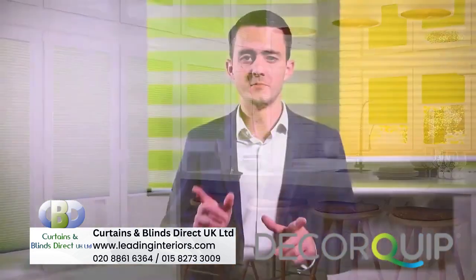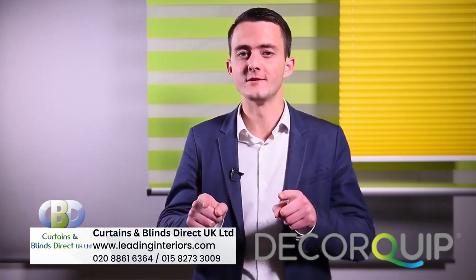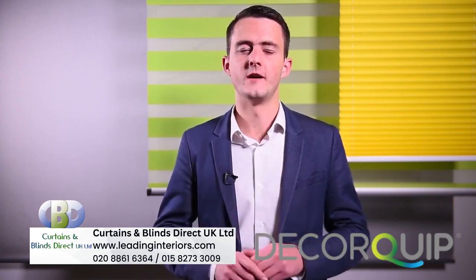Boasting as much in the way of smarts as it has in the good looks department, we think upgrading a pleated blind to Hive is a great opportunity to provide your client with additional value — with blinds that will work for them and could even earn their money back.